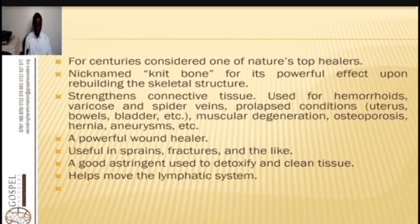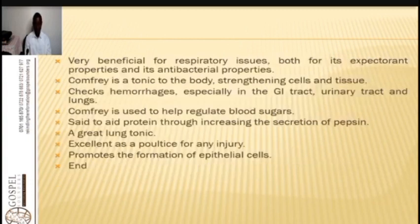Comfrey also helps move the lymphatic system when taken as tea. You can make a glass of juice processed from the leaves and roots — a glass taken twice a day — or make a decoction by boiling it in water and taking a glass three times a day. It is very beneficial for respiratory issues, both for its expectorant properties and its antibacterial properties. It helps with bronchitis, asthma, chest pains, and chest congestion.